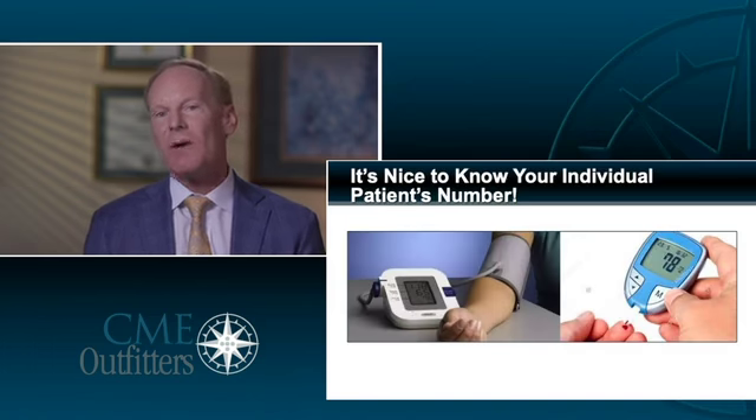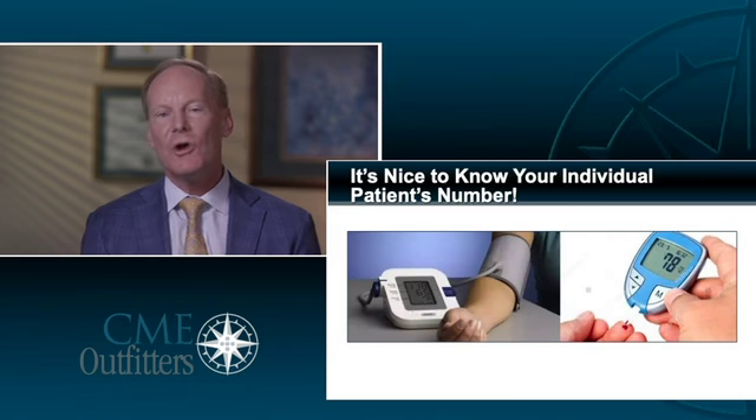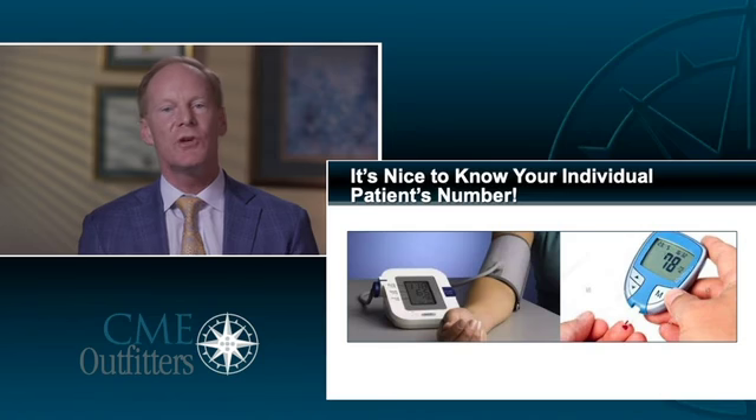When we talk about measurement-based care, I want to simplify this. Think about the patients coming into your office. When you're treating hypertension, isn't it nice to know the number? When you're treating diabetes, isn't it nice to know patients' blood sugars and their hemoglobin A1C? We like those numbers because they help guide treatment. The same is true when it comes to depression. Knowing the number is going to simplify your treatment, save you time, and make you a better doctor or nurse for your patients.